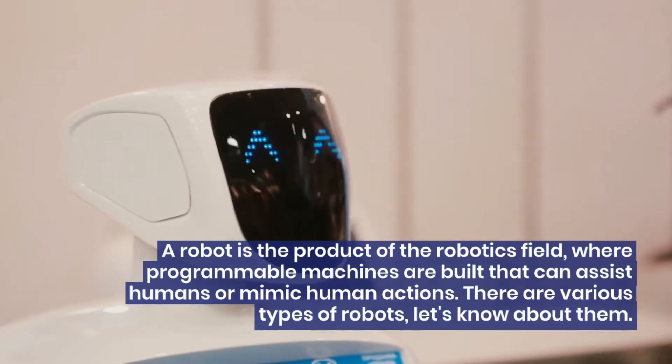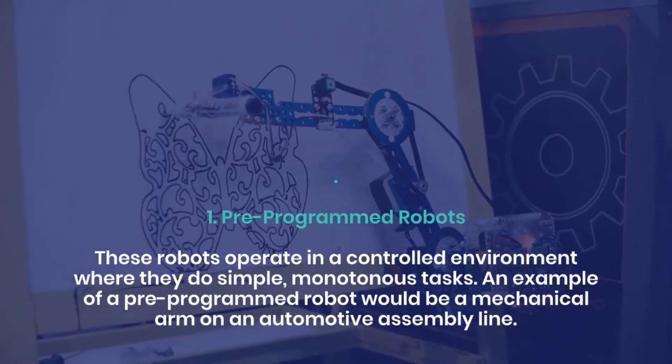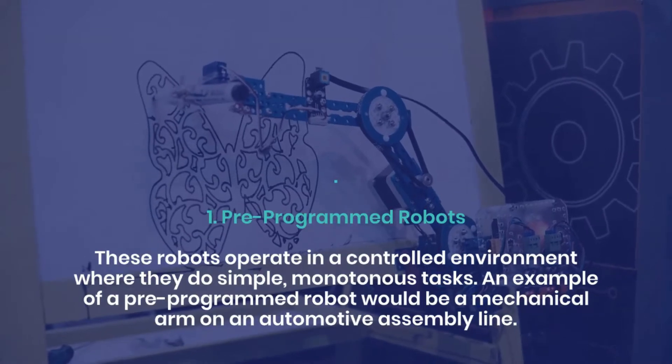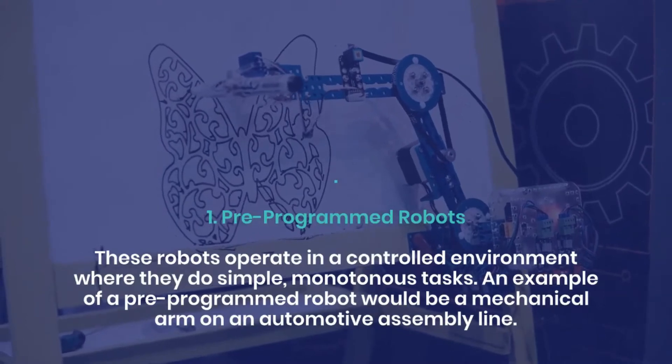There are various types of robots. 1. Pre-programmed robots. These robots operate in a controlled environment where they do simple, monotonous tasks. An example of a pre-programmed robot would be a mechanical arm on an automotive assembly line.